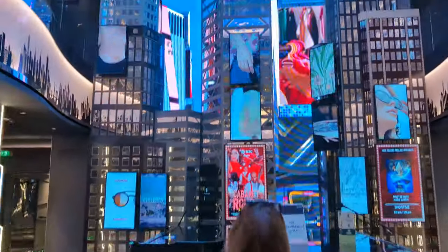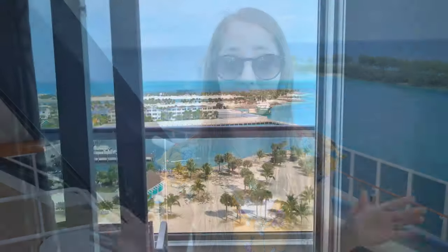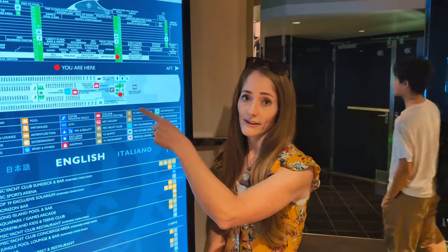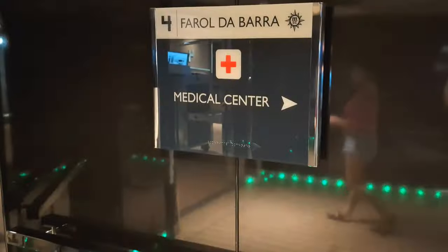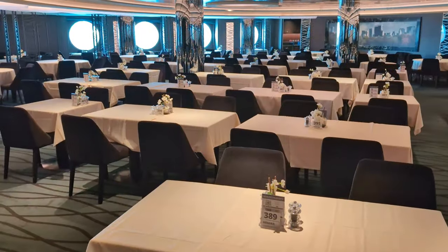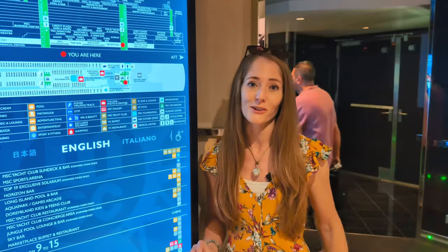Like usual, we are going to start at the bottom and work our way up to the top. Make sure to stick around to the end because we are going to give you a tour of our balcony stateroom and share why we absolutely love our location on the back of the ship. We're starting here on the back of Deck 5, because decks 4 and below are staterooms only, with the exception of the medical center located on Deck 4. Here on Deck 5, you're going to find one of four complimentary dining rooms as well as guest services and a few other things.